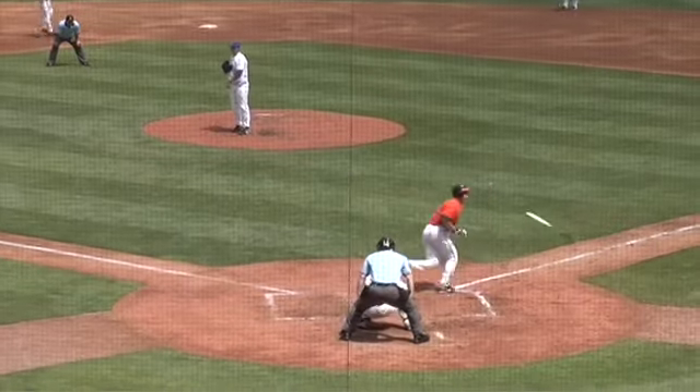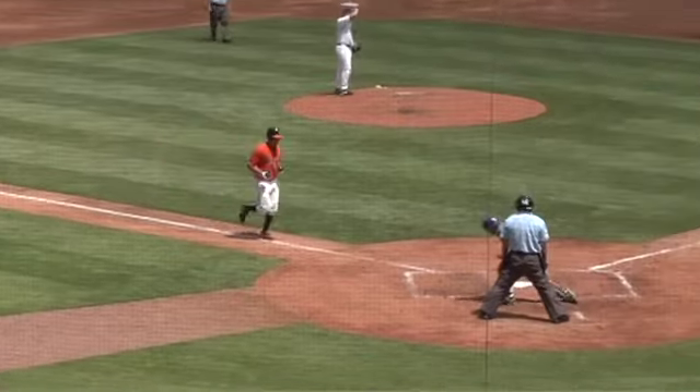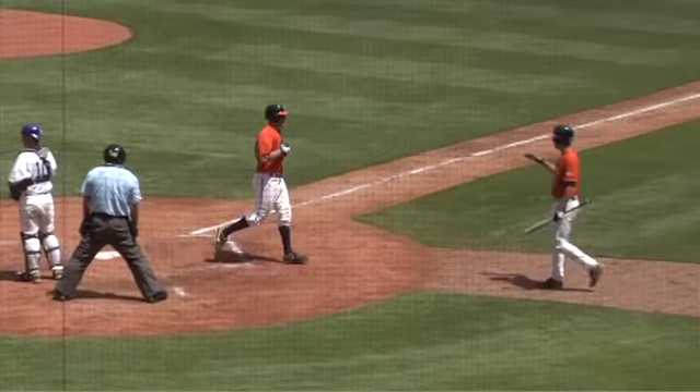Here's the pitch. This is going to be taken inside, ball four. That's going to score another, and Virginia has its first lead of the afternoon as Procia will score from third. Swab will get credit for the RBI.